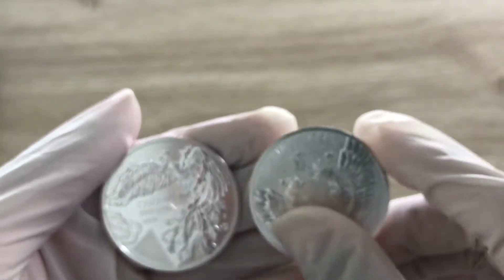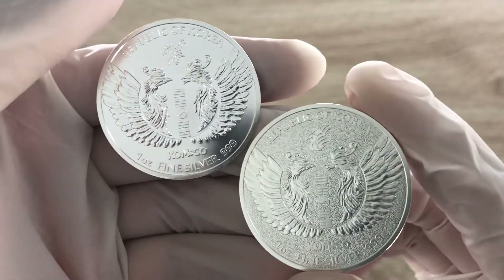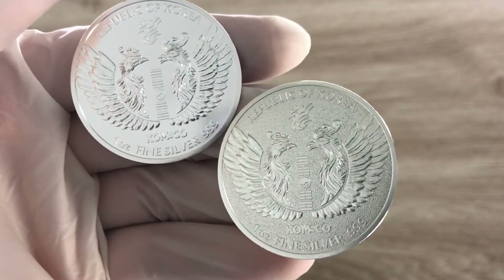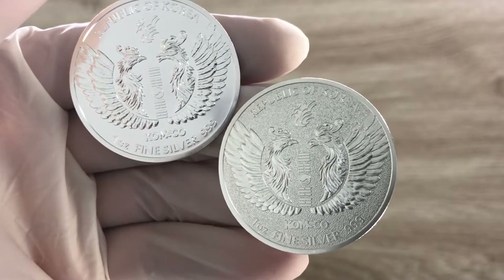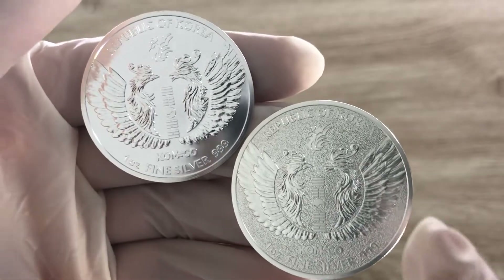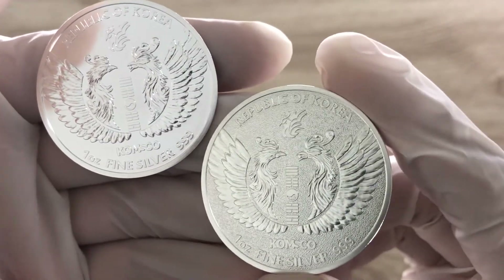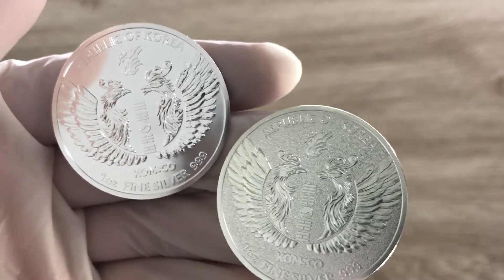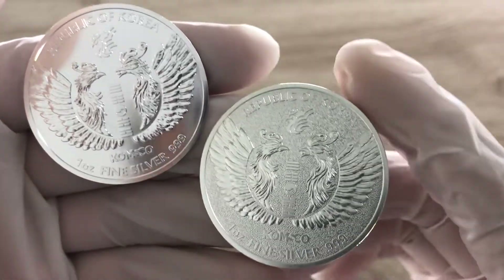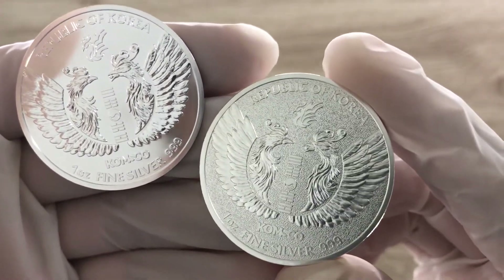Let's flip to the reverse of the round. Here we can see a pair of two phoenixes, the Bongwang, and you have the Taeguk — the Taegukgi — which is your flag of South Korea. They are depicted as an emblem, which is usually what you see on the flag of South Korea. And what does it say? Republic of Korea. One ounce silver, KOMSCO Mint. One ounce fine silver, three nines fine.